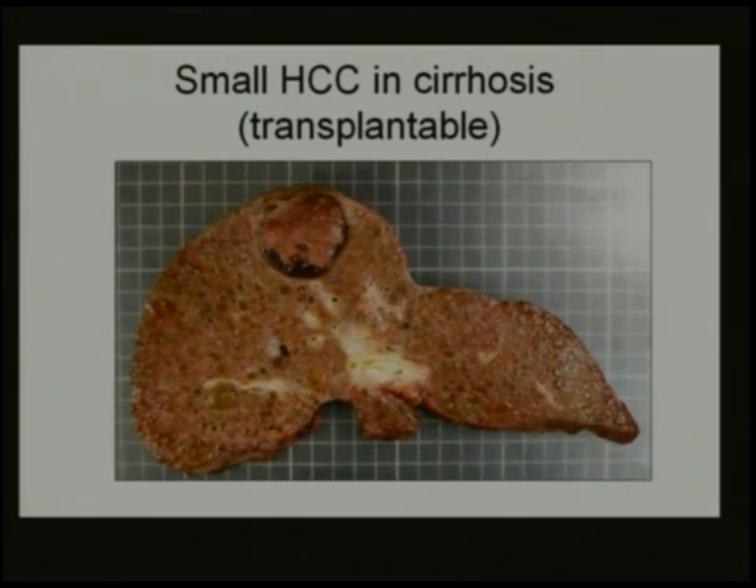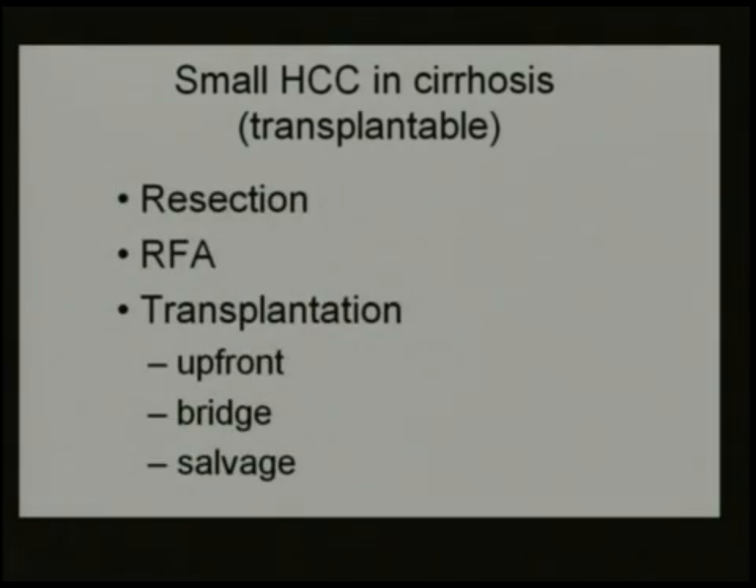This is why we have to do a resection which will be parenchymal sparing, although it should ideally be anatomic. And then we will have recurrence — so what can we do? The three treatments available, as Ronnie Poon mentioned earlier, are resection, radiofrequency ablation, and transplantation. Transplantation can be used upfront, after a bridge treatment such as RFA or resection, or as a salvage procedure after recurrence has occurred.